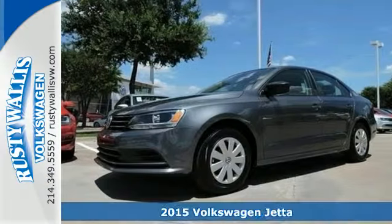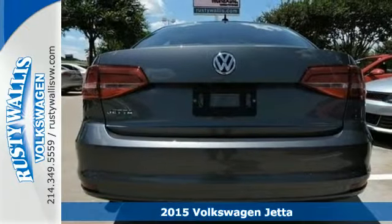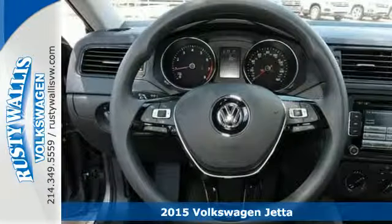It's a 2015 Volkswagen Jetta. This stylish ride comes well equipped with keyless entry, Bluetooth, and a multifunction steering wheel.